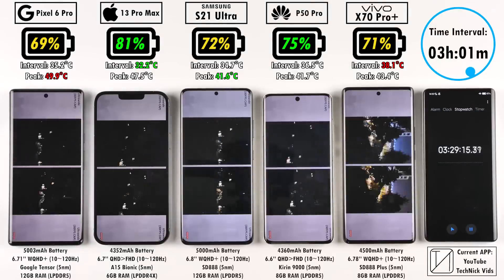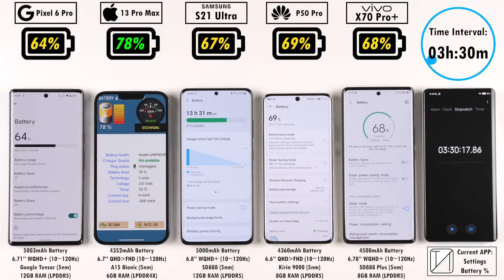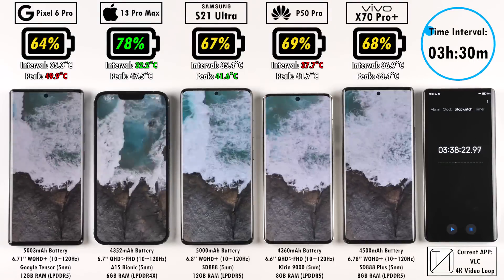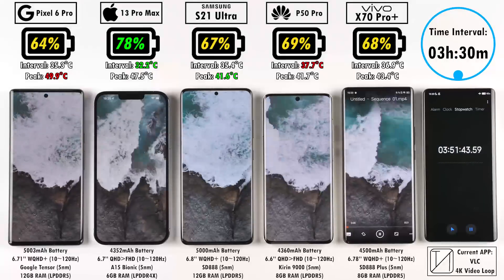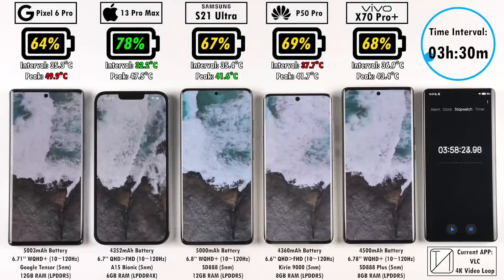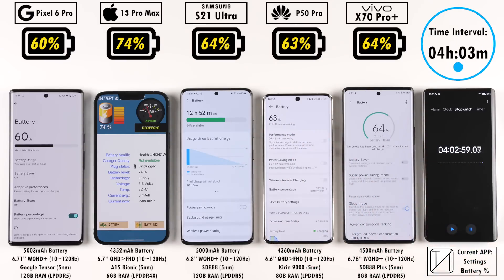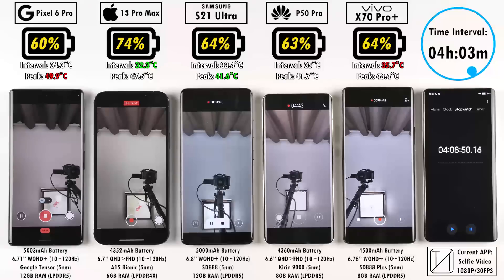At the three-hour and 30-minute mark: 64% on the Pixel 6 Pro, 78% on the iPhone 13 Pro Max — now 14% ahead despite its much smaller 4,352 mAh battery versus the Pixel's 5,003 mAh. The Samsung at 67% has a 3% lead over the Pixel at 5,000 mAh. At four hours and three minutes: 60% on the Pixel, 74% on the iPhone, 64% on the S21 Ultra — 10% behind the iPhone. We're currently looping a 4K video in VLC. 63% on the Huawei P50 Pro and 64% on the Vivo X70 Pro Plus, neck and neck with the S21 Ultra.